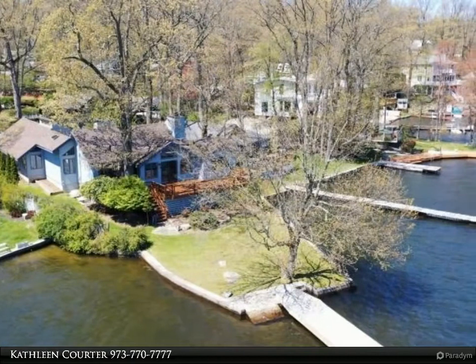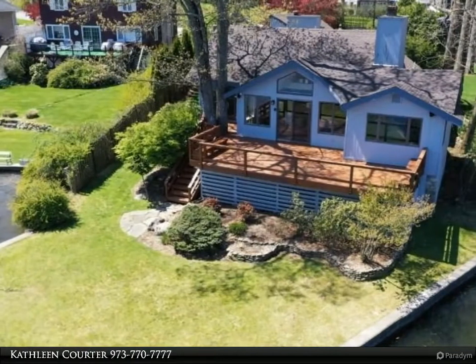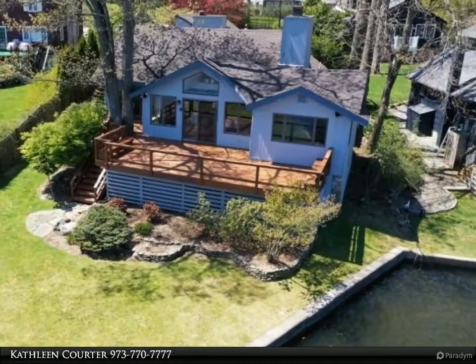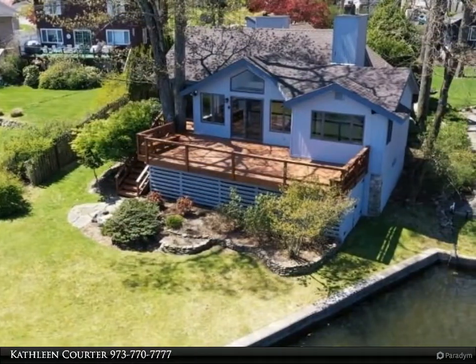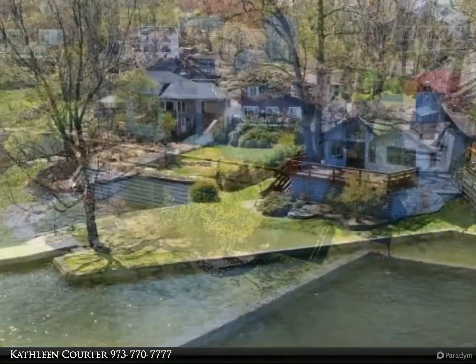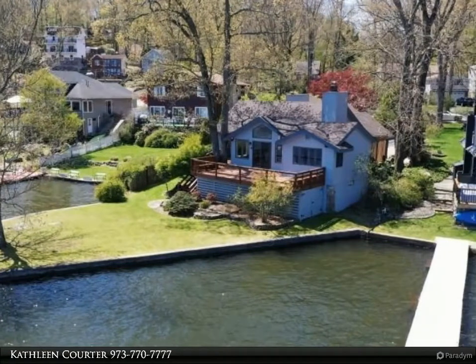Master suite with bonus loft for office. 3rd bedroom designed for fun with 2 pull-out built-in drawers for single beds. Open floor space for recreation and play area with knee wall closet storage. Oversized attached garage could be converted to additional living space.